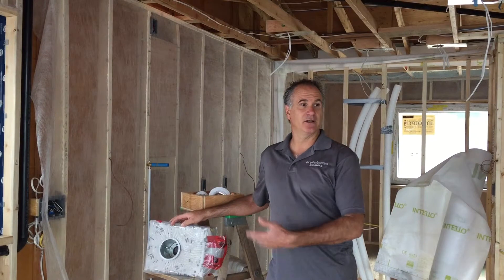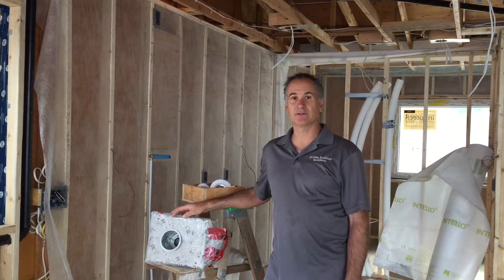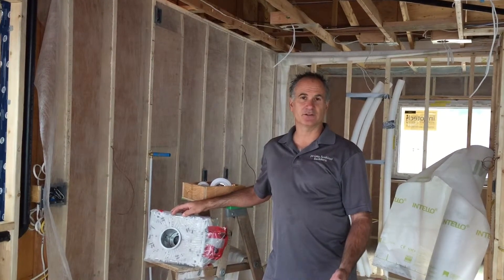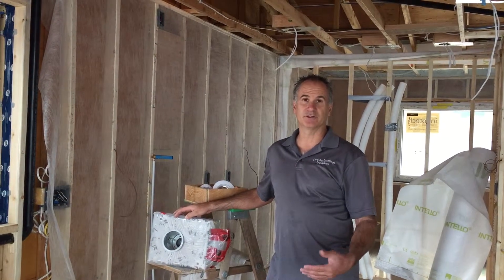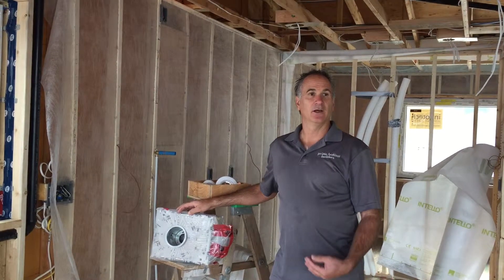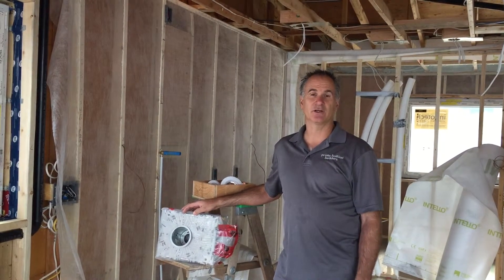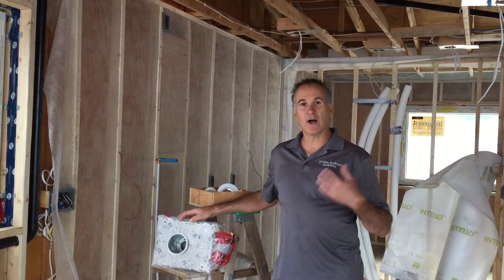The house that I'm standing in right now is approximately a 3,000 square foot house built in the early 70s. It had typical 2x4 exterior walls, really thin insulation in those walls like an R12. Lots of thermal bridges in that wall assembly because it was just a really basic simple wall. This particular project has turned into quite an interesting project for us — it's a deep energy retrofit, a whole house renovation.